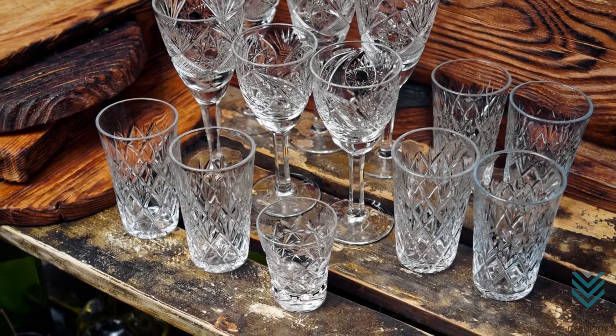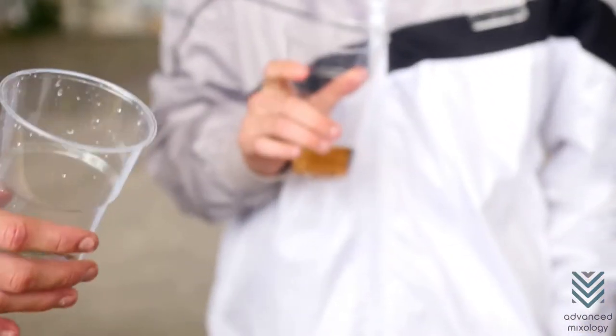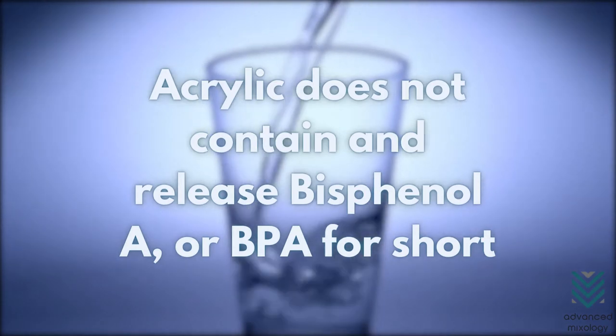Compared to other plastic drinkware, acrylic drinking glasses are much safer to use. Unlike most plastic drinking glasses, acrylic does not contain and release bisphenol A, or BPA for short.